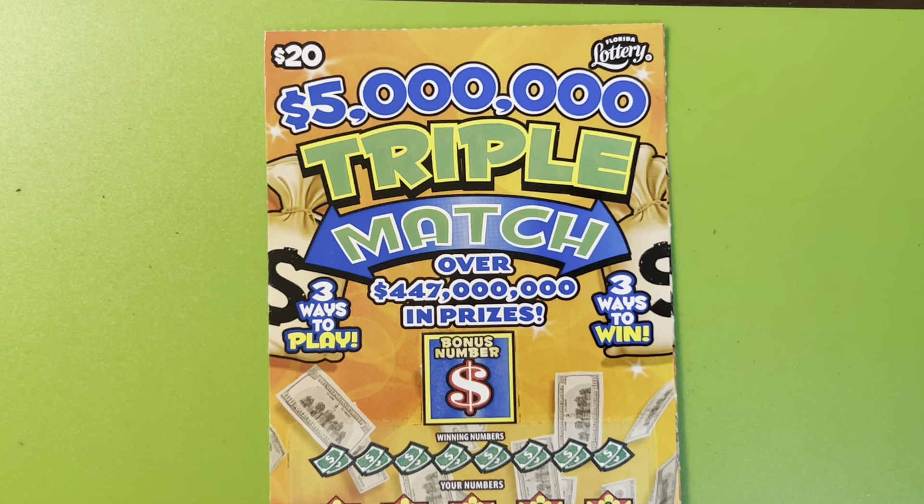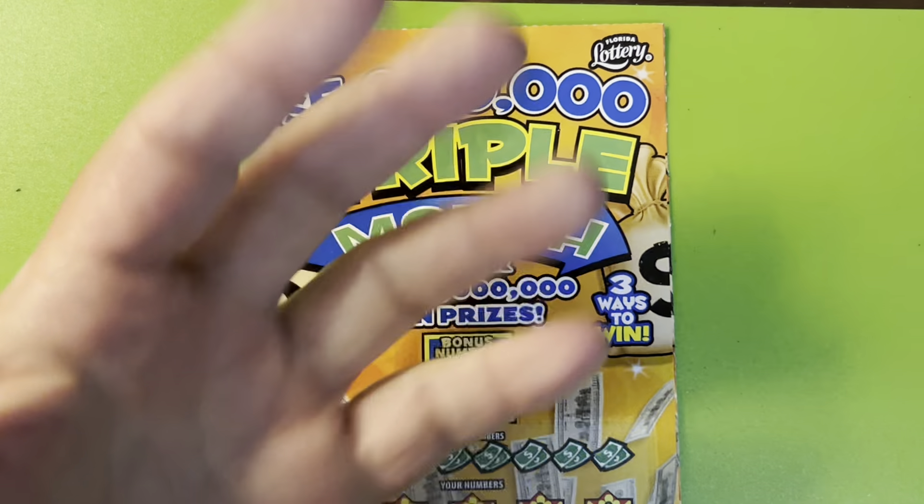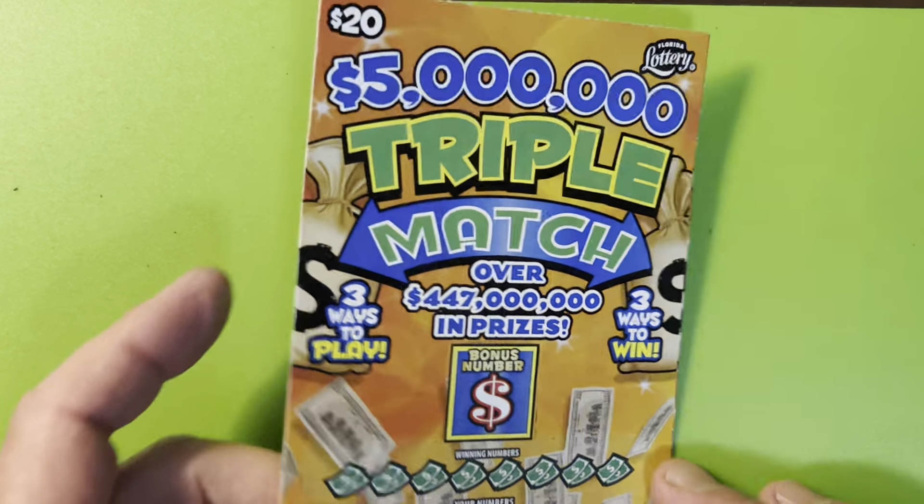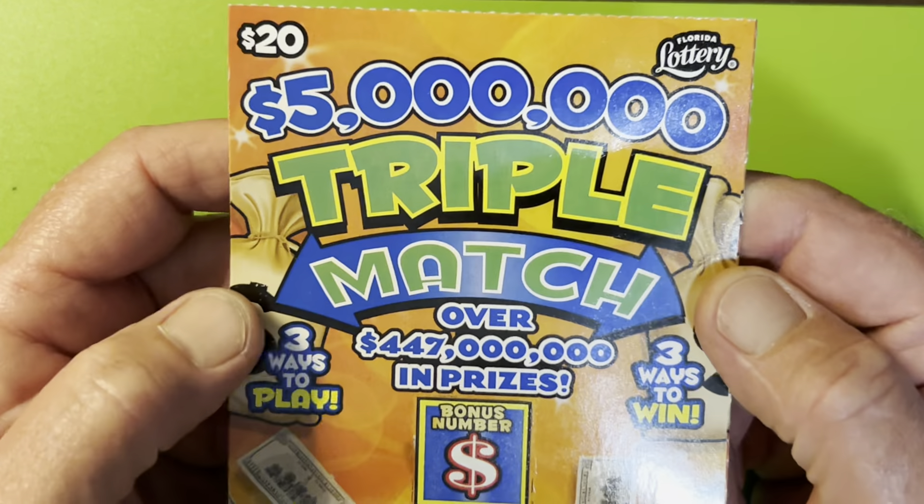$5 million triple match — it's a $20 ticket from the Florida Lottery. Hello everybody! I am the Scratchy Wizard, down here in beautiful Tampa, Florida. Let's check out this ticket here.